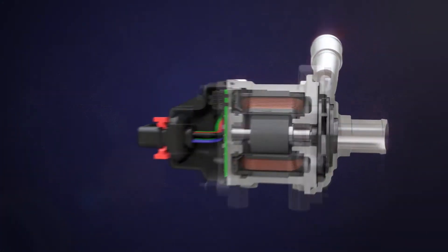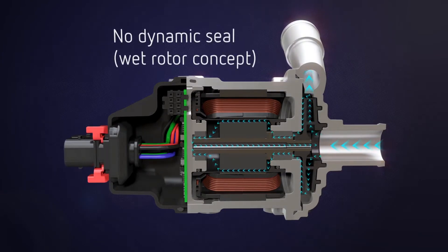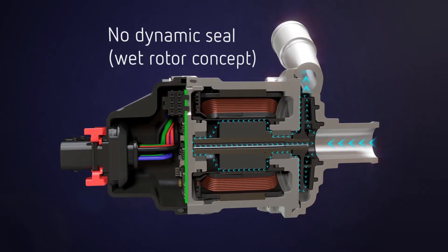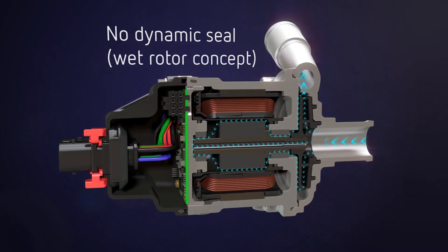Developed for the cooling of hybrid and electric vehicle batteries and power electronics, the electric coolant pump has been designed without the need for a dynamic seal, removing seal failure modes, thus allowing for an extended lifetime and periods of dry running.